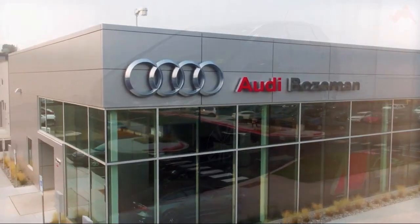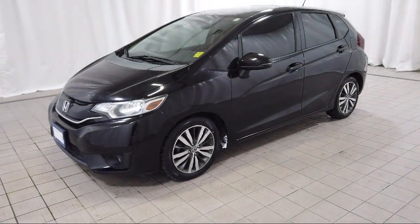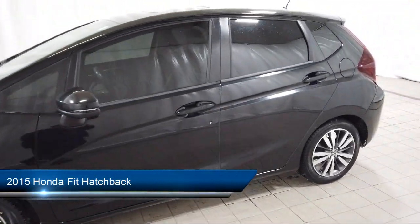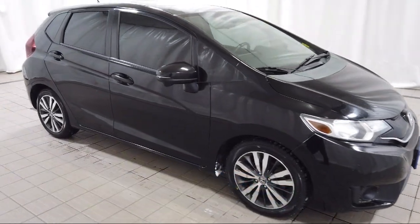Welcome to Audi Bozeman, and here's a look at another one of our great vehicles for sale. It comes equipped with outside temperature display, keyless entry, rear view camera, and alloy wheels.